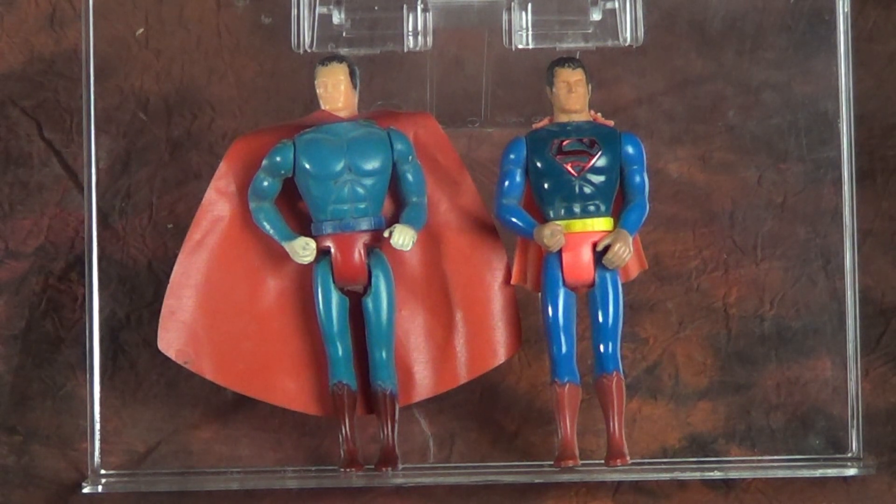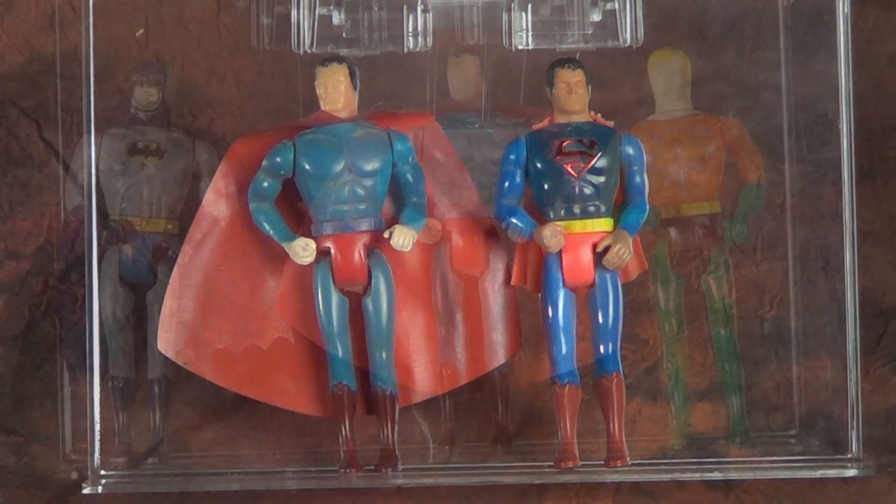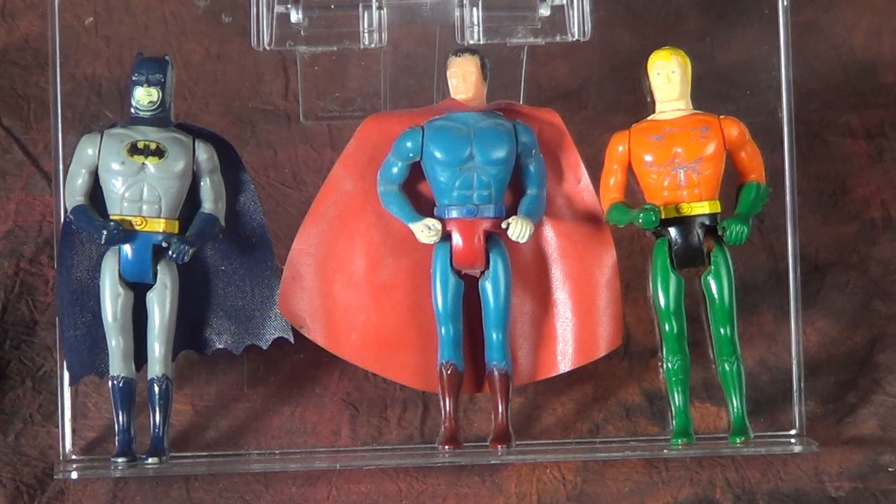This is just another one of those weird footnotes in Mego's history — this is their legacy after they went out of business. There was still somebody copying their work in another country two years later. I love cataloging and finding these incidents of Mego tooling being used long after the fact, and that is exciting to me.